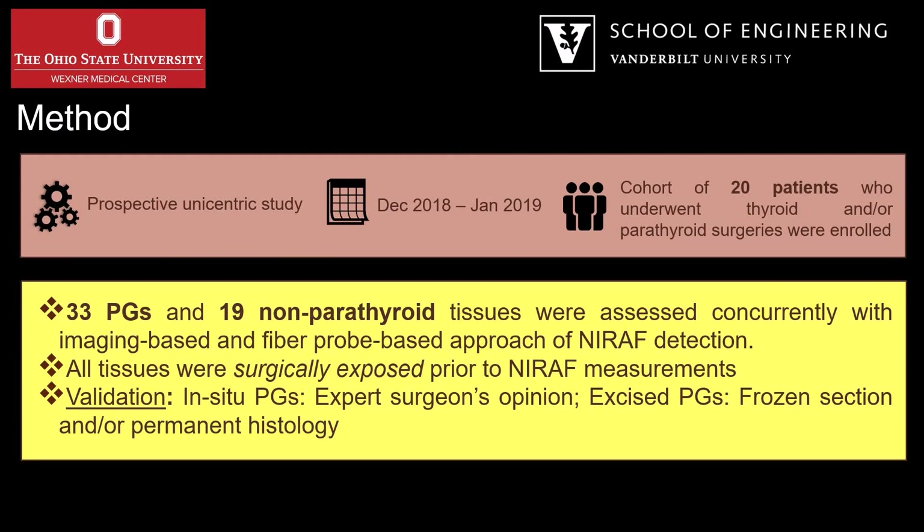The prospective unicentric study was conducted over two months in a pilot cohort of 20 patients.